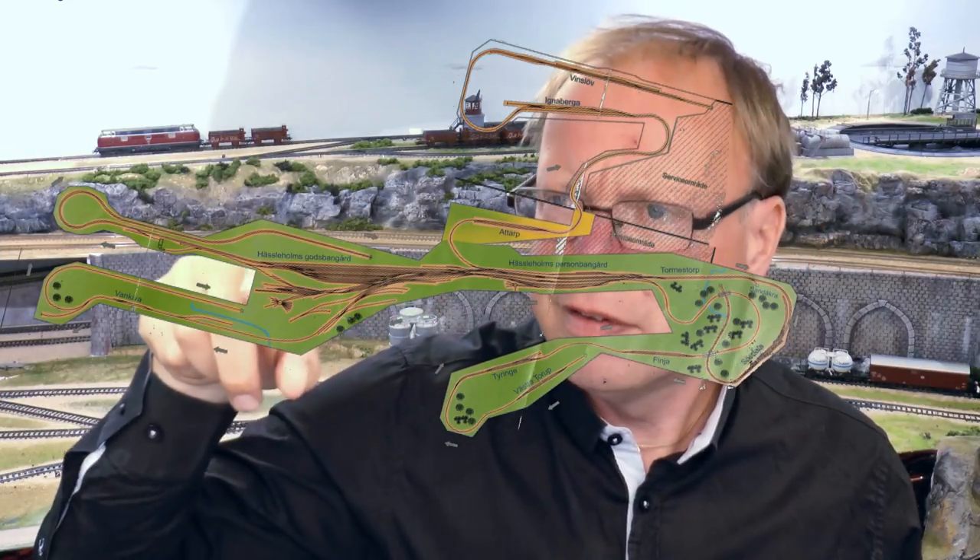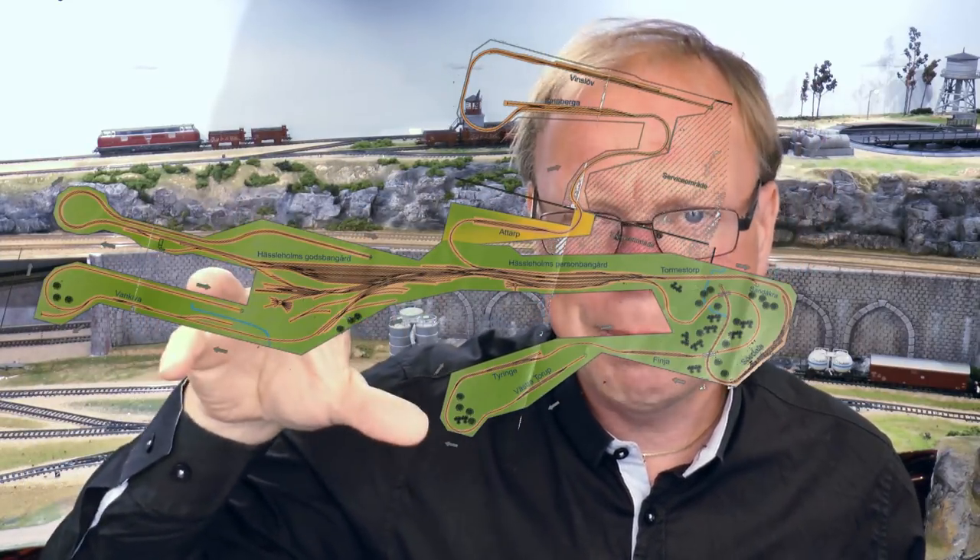The track plan is here. Here's the main station and the connecting stations. It looks not so fancy on the track plan, but I can assure you that this is definitely a layout you would like to visit.